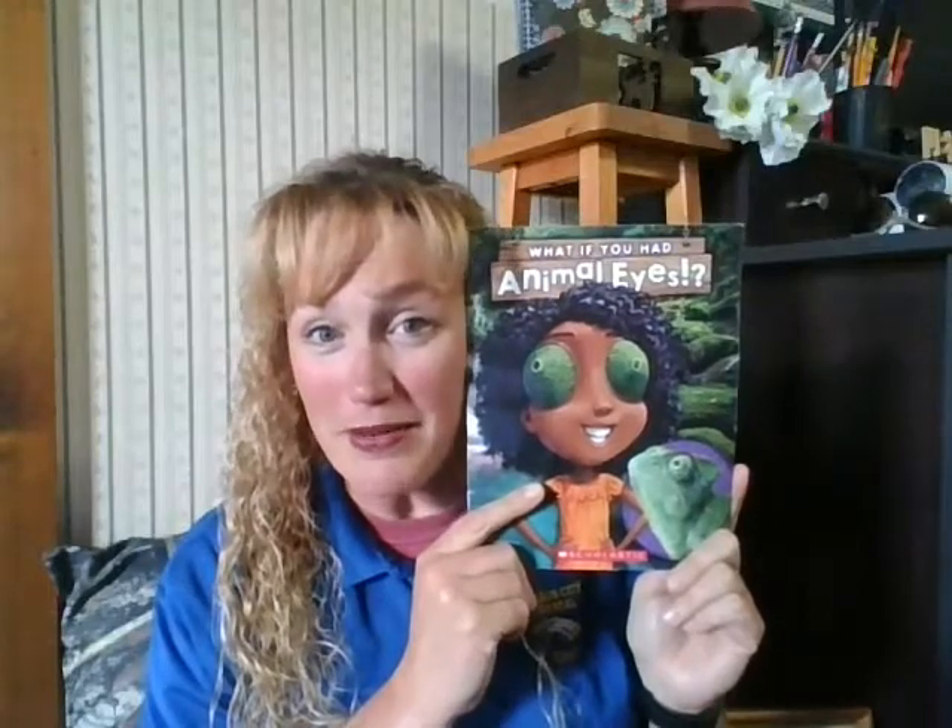Like I said, if you check this book out of the library, you'll be able to read about many more animals and what makes their eyes special.